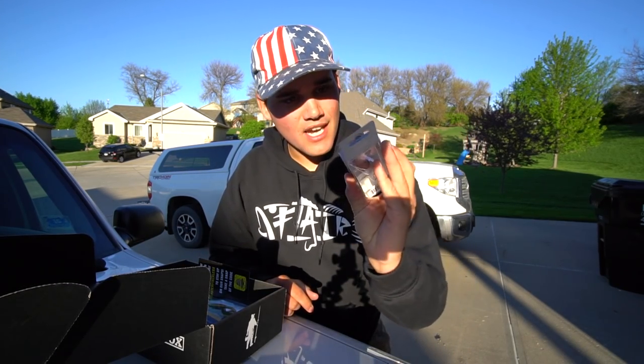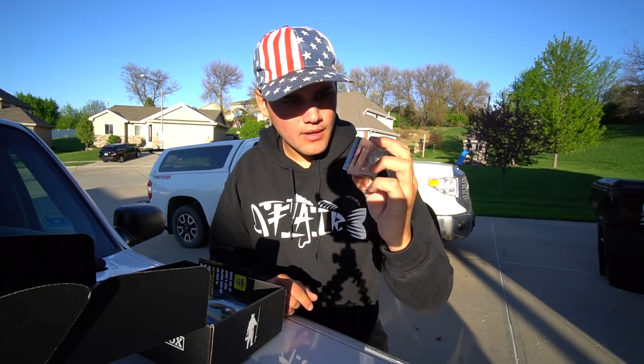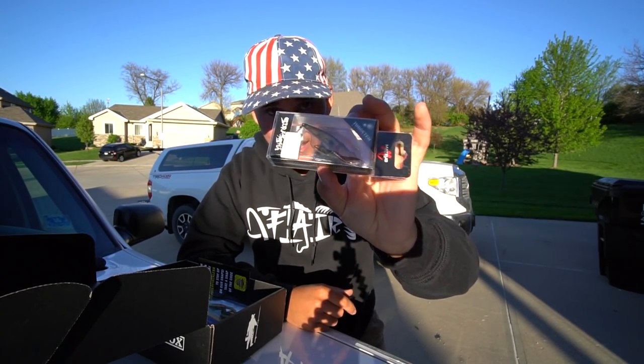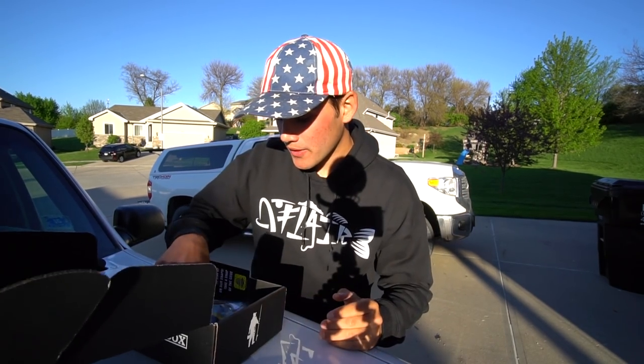Next bait we've got a little bit of a topwater — a tungsten weighted Matzuo topwater. It looks like a little popper. It's a real small one, so I'm definitely gonna be throwing it on spinning gear. But if the water is warm enough, they should eat this. I would love to catch some fish on topwater.